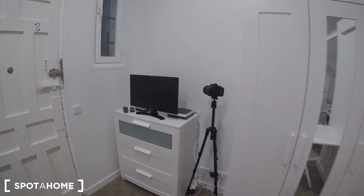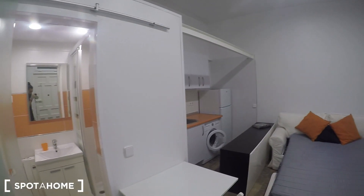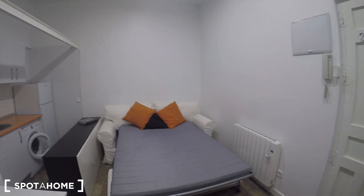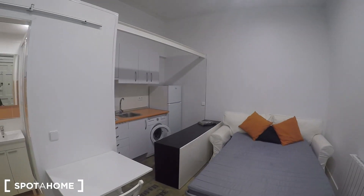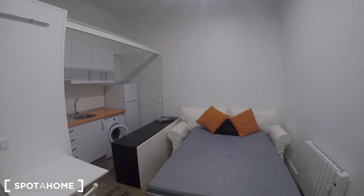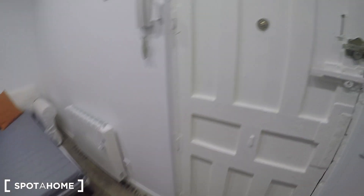That's pretty much what I can show you today in this studio located in Calle del Castillo in the Trafalgar district, really close to Iglesia underground station, and also close to Bilbao and Quevedo — the location is really central. If you like it, you can go ahead and book it with Spot at Home.